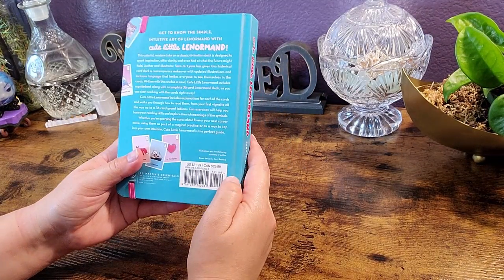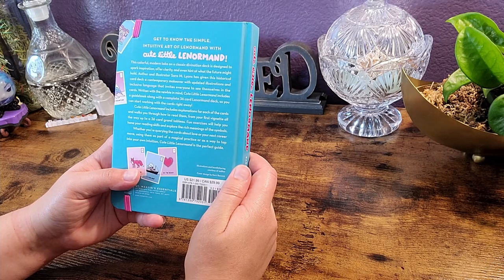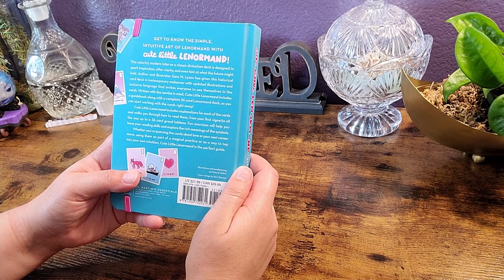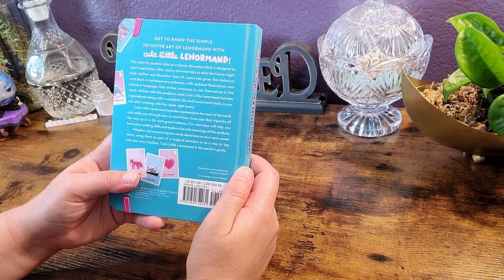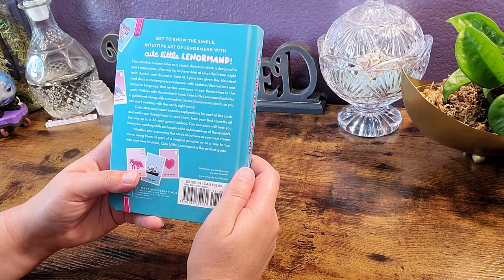It's published by St. Martin's Essentials, retailing for $21.99 in the US and $29.99 in Canada. The back says: 'Get to know the simple, intuitive art of Lenormand with Cute Little Lenormand. This colorful modern take on a classic divination deck is designed to spark inspiration, offer clarity, and even hint at what the future might hold.' Author and illustrator Sarah M. Lyons has given this historical card deck a contemporary makeover with updated illustrations and inclusive language that invites everyone to see themselves in the cards.